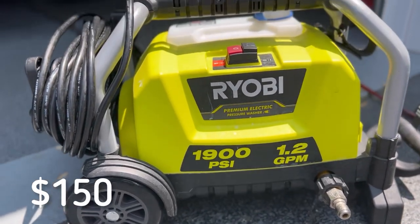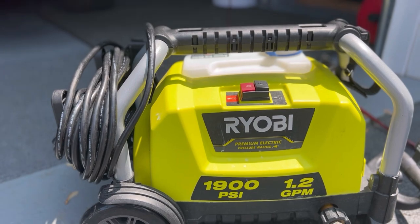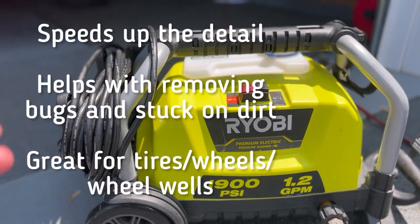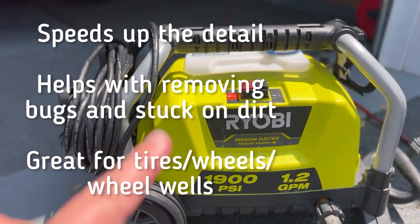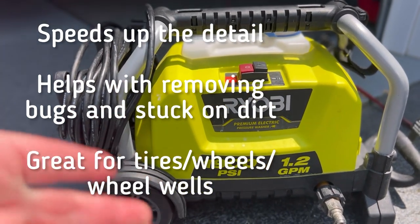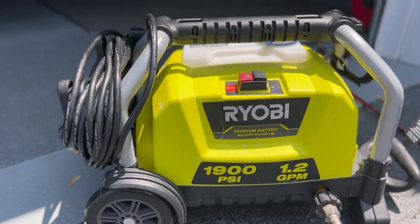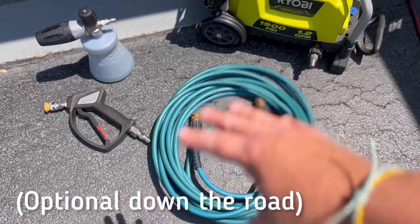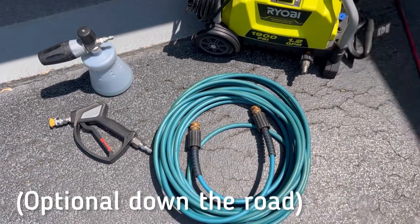Pressure washer — you don't need anything fancy. I use a Ryobi 1900, but having high-pressure water is going to give you better results and faster turnaround on customers' vehicles. Trust me, you don't want to just use a standard hose. You can work with it, but investing in a pressure washer will definitely speed up the process. Having some quality tools to go with it will really help you get the most out of it.